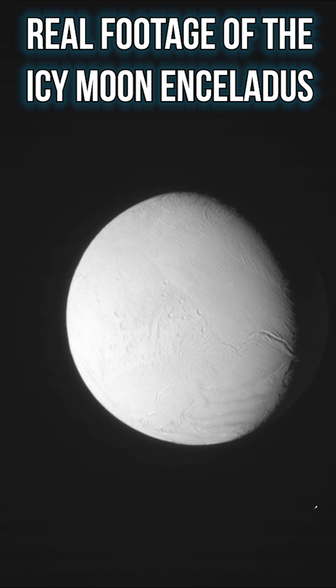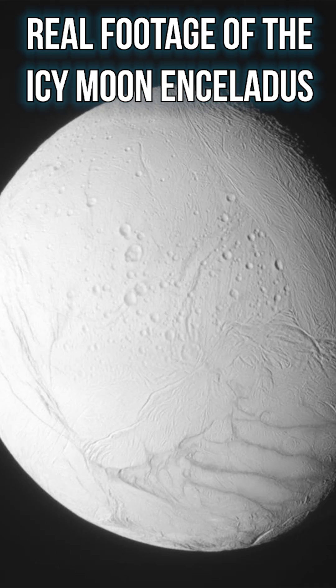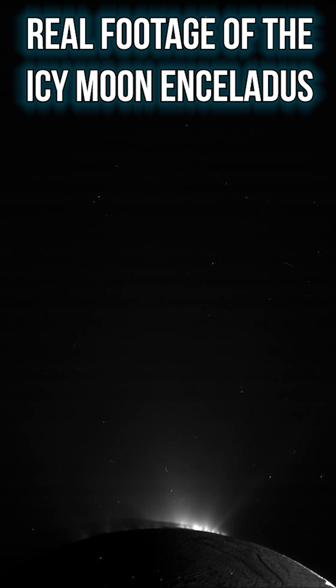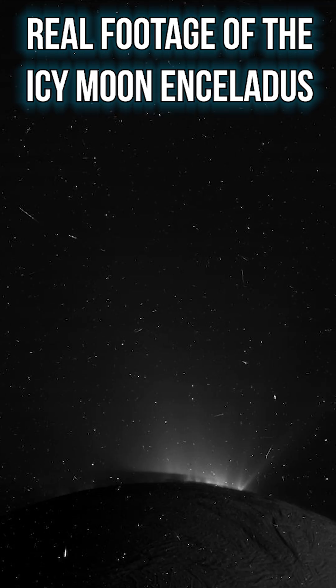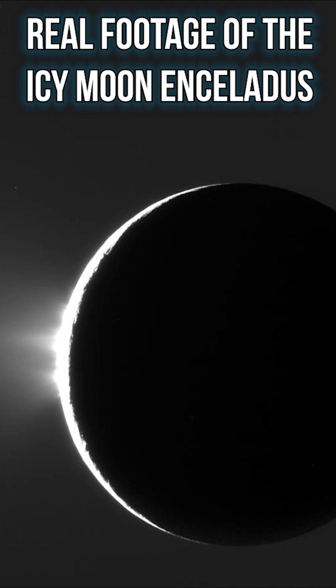Enceladus is one of the solar system's most captivating worlds, because beneath those beautiful so-called tiger stripes, it is thought that a vast liquid ocean exists. Only a handful of worlds are thought to have liquid water oceans beneath their frozen shell, but Enceladus sprays its ocean out of geysers into space, confirming its existence.